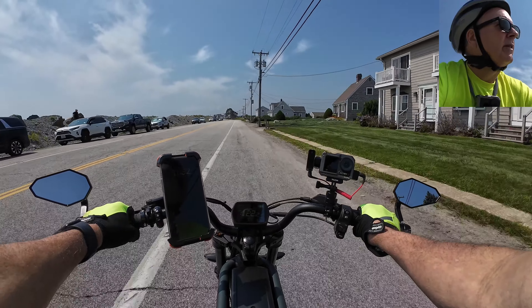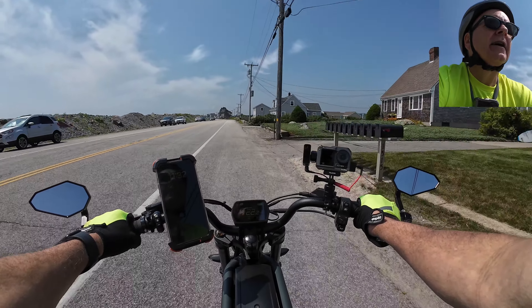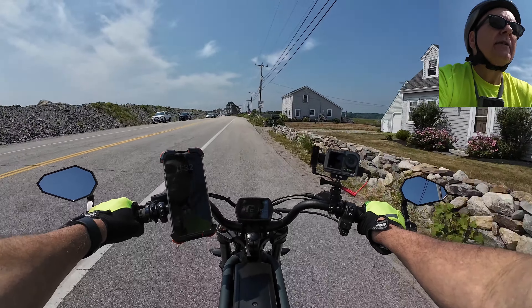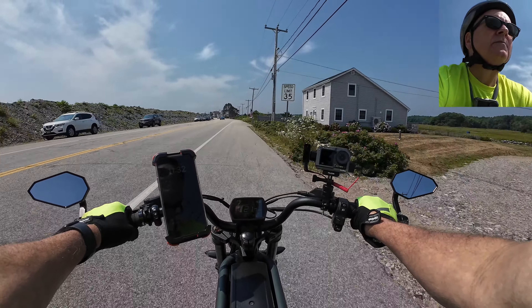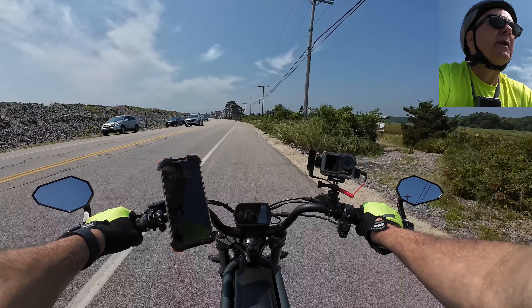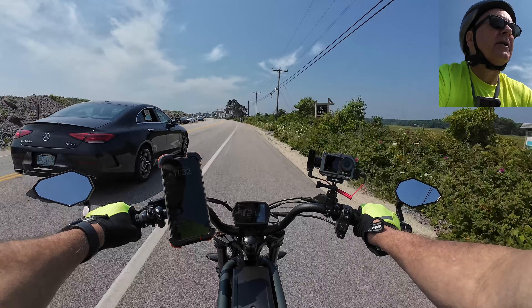I'm going to watch the battery level up here because I don't feel like pedaling too far, even though it's relatively flat. I'm going to keep the speed down. The bad thing about the ocean is you have to have these big banks up here so you can't see it.